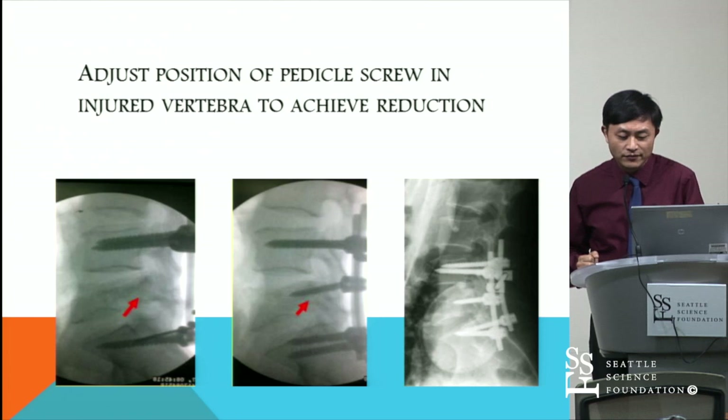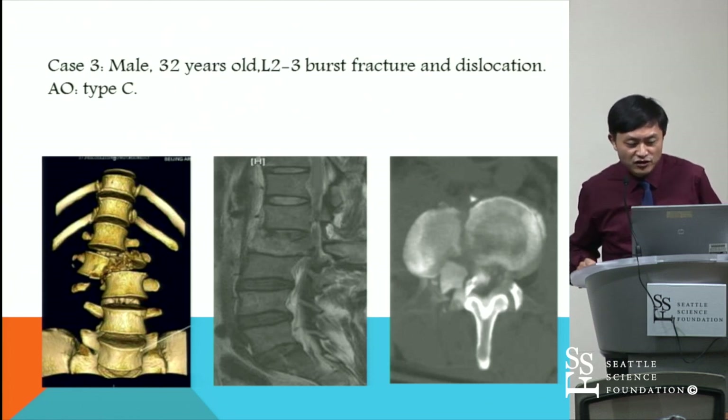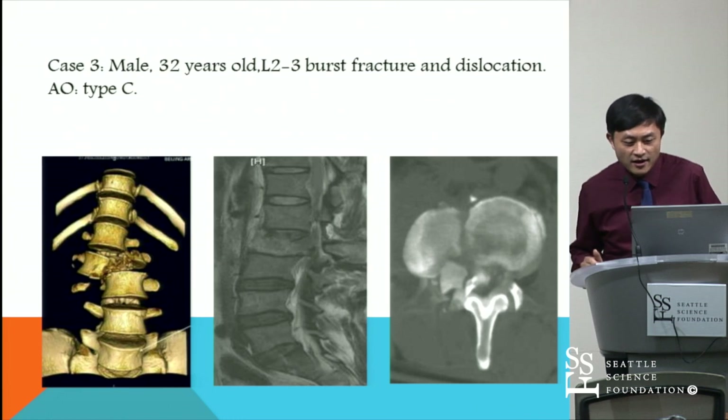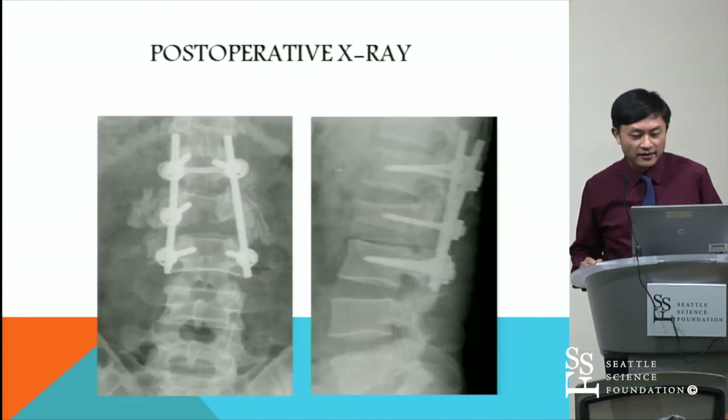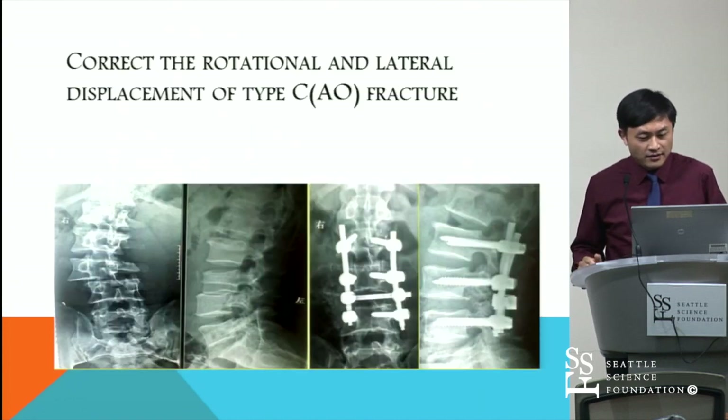This is an L5 burst fracture case. This is an L2 burst fracture with dislocation. This is the post-operative x-ray, but the height restoration of the fractured vertebrae was not very satisfactory. It is also a type C fracture.